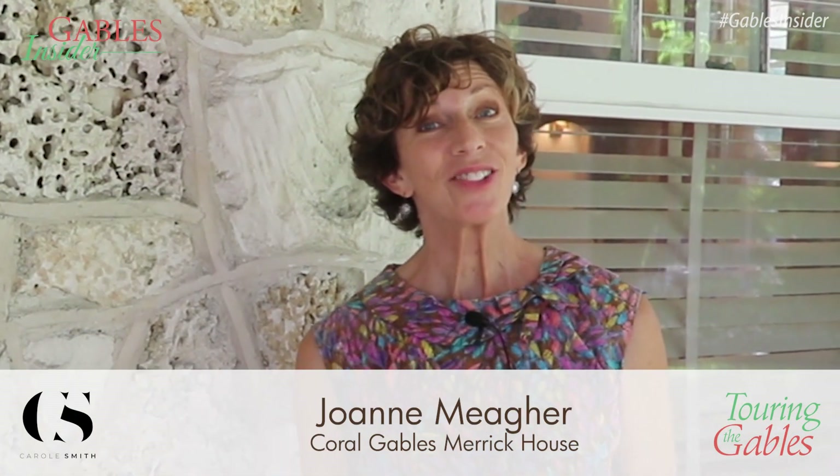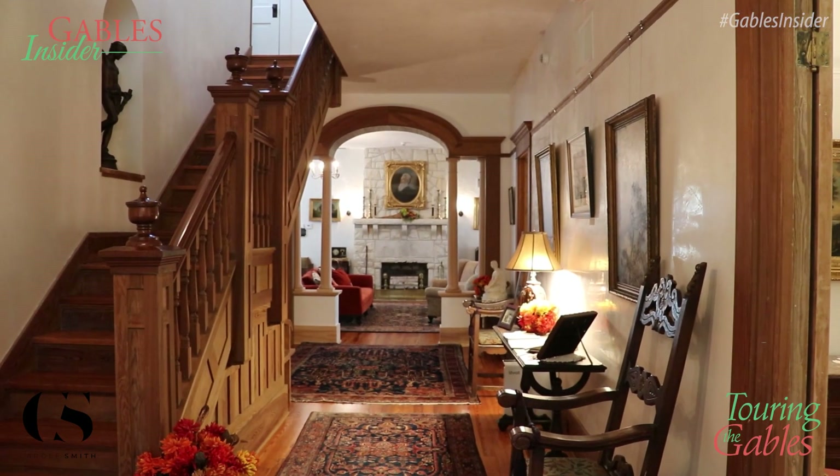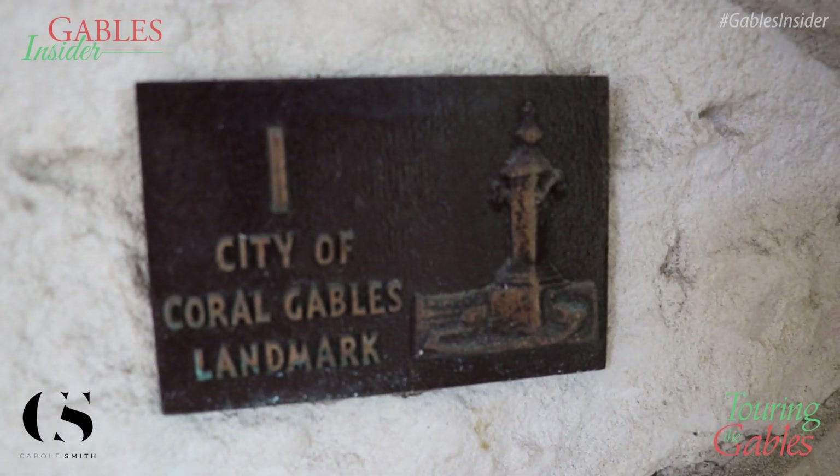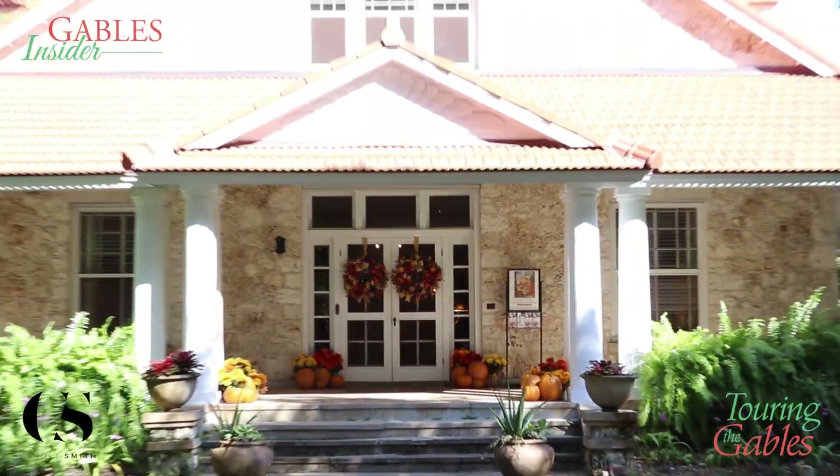We're standing outside Coral Gables Merrick House because I want to give you a little bit of a hint as to how this house and our fair city came to be known. In late 1899, when Solomon Grizzly Merrick and his son George, our city's founder, first arrived on their 160-acre homestead, which they had purchased sight unseen, they didn't encounter anything that looked like this.